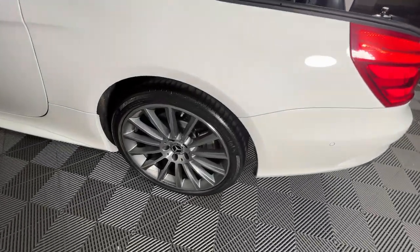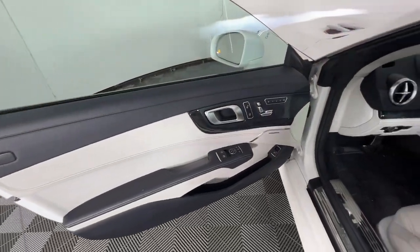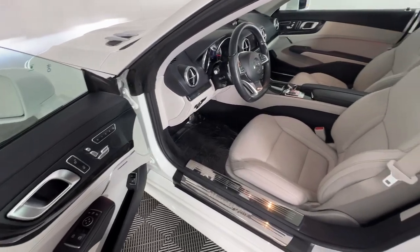iPod, MP3 Input, Power Passenger Seat, Keyless Start, Woodgrain Interior Trim.